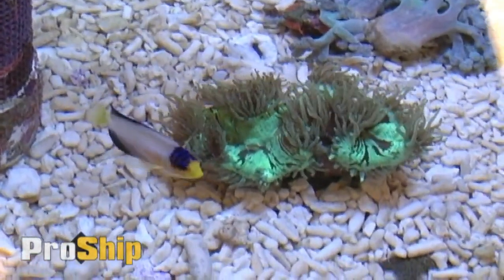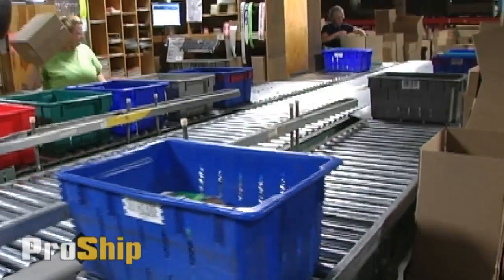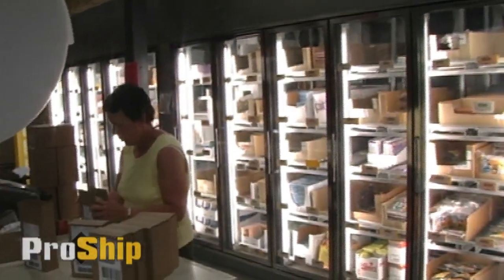With the old shipping software, we did not have the ability to rate shop. And rate shopping is one of the big attractions that ProShip offered us. We were able to ship packages at the most efficient cost. And as I think anybody in this industry knows, shipping costs are a huge expense to a business.